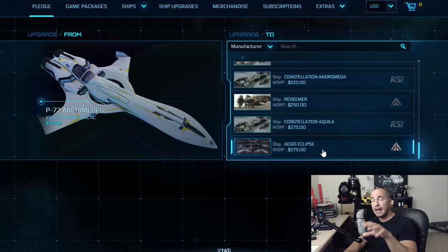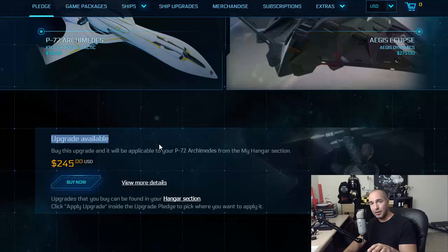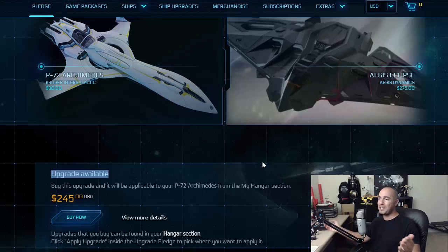What this individual did was go to the screen, scroll down, and suddenly see that he could scroll way past that. He could see an 890 Jump and an Idris M. So freaking out, he must have been the happiest person in all of Star Citizen for more than a brief moment. He went and put down the money to buy the upgrade — he clicked on it, it says 'buy now, upgrade available.' So in his hangar right now is sitting this upgrade which he can apply to the Aegis Eclipse and get himself an Idris M. But CIG found this bug very quickly and they basically hard logged him out of his account.